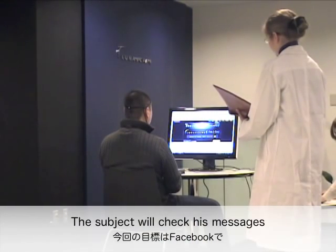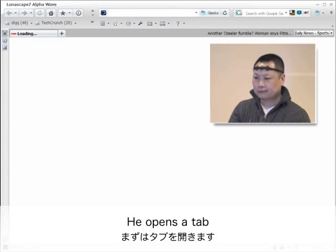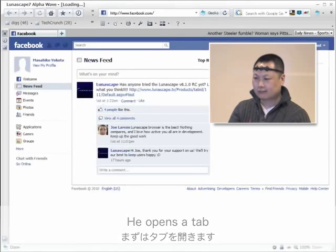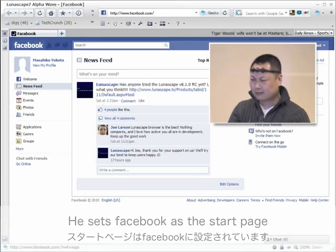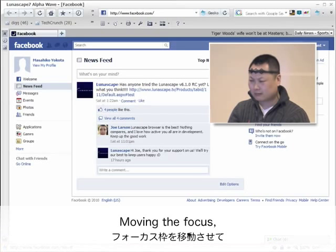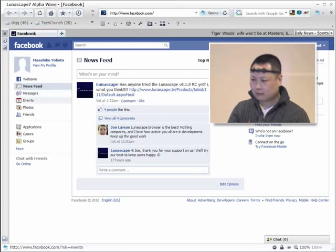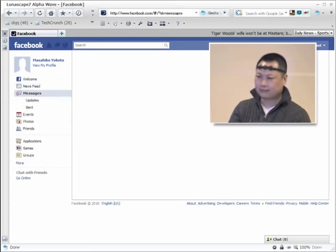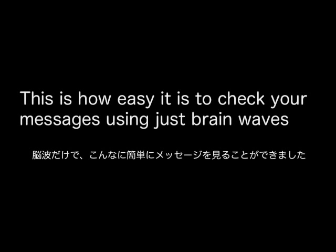The subject will check his messages at the social site Facebook. He opens a tab, sets Facebook as the start page, and moves the focus. He checks his messages. This is how easy it is to check your messages using just brainwaves.